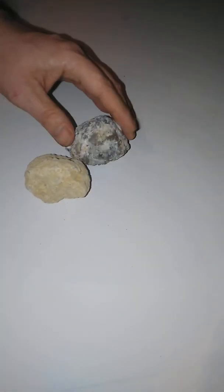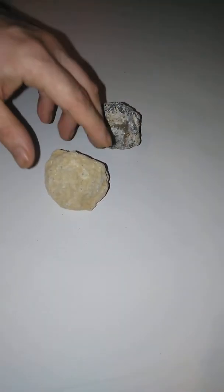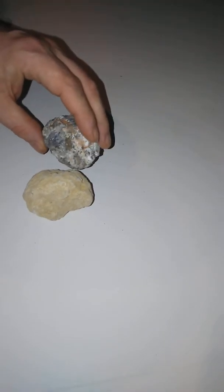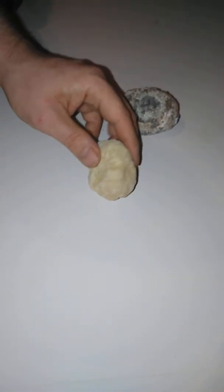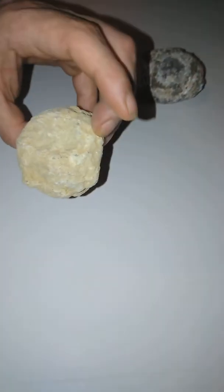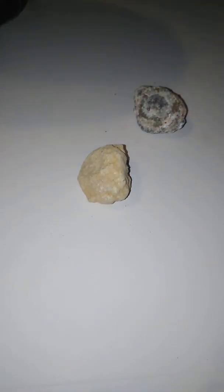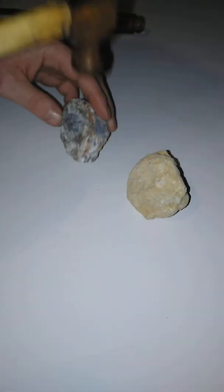Today we're going to be looking at these rocks because we dug these up in the yard when we were digging the pond out here. We still haven't finished it, but we dug these up in the yard and I cleaned them up a little bit because they were kind of nasty. I noticed this one kind of had a round shape to it right there. A lot of times when you see rocks kind of like this, it usually means they have geodes in them, so we're going to crack these open.